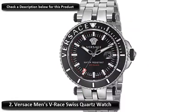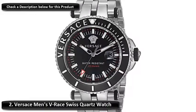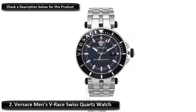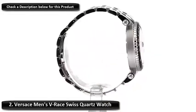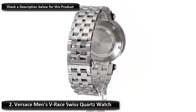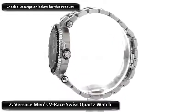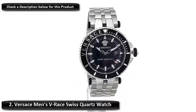Number 2: Versace Men's V-Race Swiss Quartz Watch. The V-Race Diver timepiece from Versace is a versatile watch in many ways. The 46mm watch is very dazzling to view and showcases features that are quite vibrant and pleasant. The quartz three-hand movement within the stainless steel case and aluminum top ring only adds to the uniqueness of this timepiece. Being held in place by a stainless steel bracelet, the watch is also able to go underwater up to 200 meters.